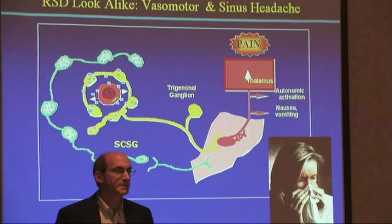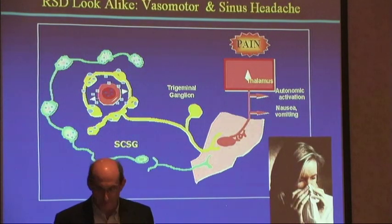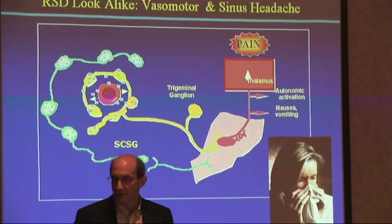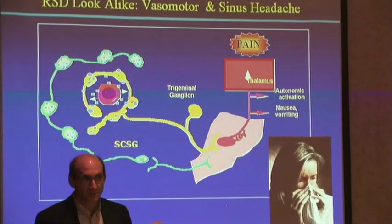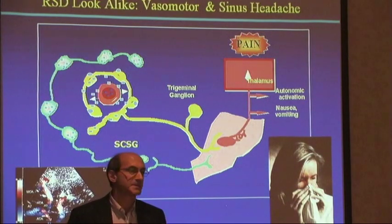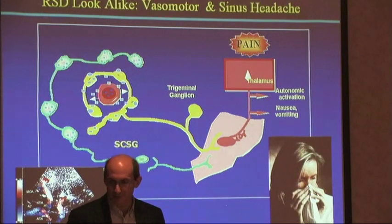What about vasomotor and sinus headaches? We don't call them dystrophy but we all know that it's C-fiber mediated. We all know it goes through the superior sympathetic cervical ganglion. These patients come in with cluster headaches. They come in and take triptans, which of course are affecting blood flow. We might want to do transcranial doppler with breath-holding indexes and stress tests to look at what's going on in the circle of Willis.